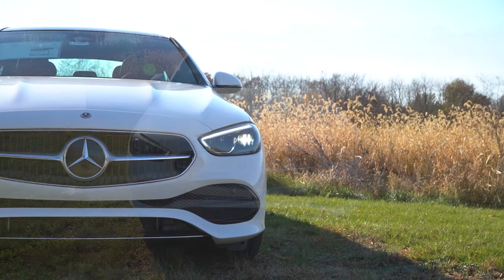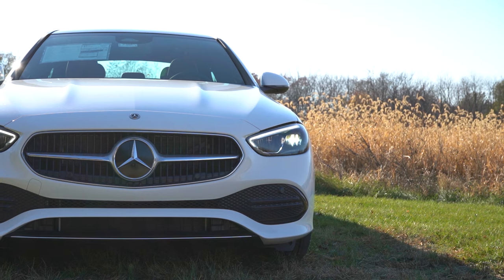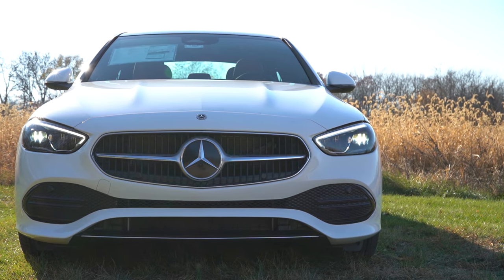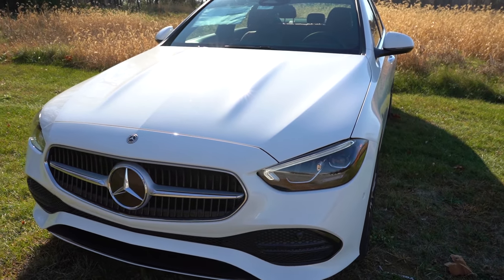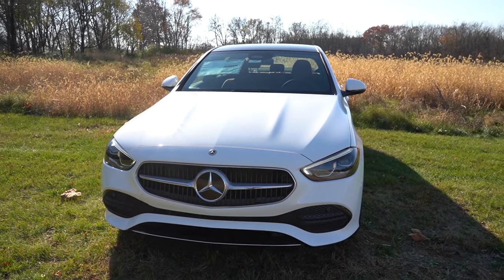The front lip is finished in chrome standard or gloss black with an AMG Line package. Parking sensors are a new standard feature for 2024 — one of the key updates — found on the corners up front and in the back as well.